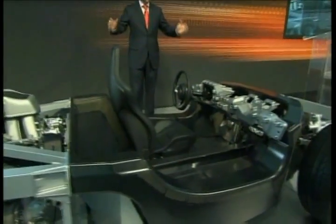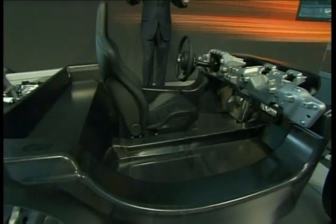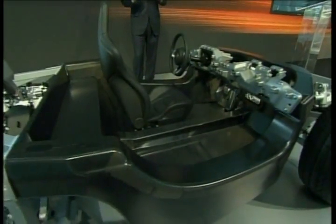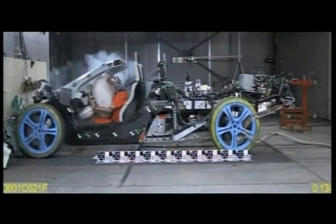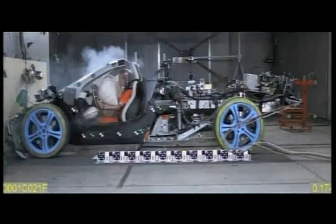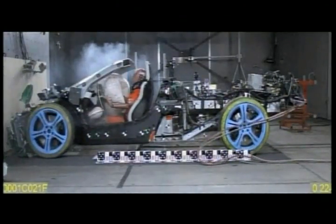The basic concept comes from Formula One principles. It starts with a driver, and the driver sits in a rigid carbon fiber safety cell — our monocell. Lightness is what this car is all about; everything in it is light and compact. But this lightness has not come at the expense of safety. Note how not just the monocell but even the windscreen remains undeformed, undamaged, and not even cracked.